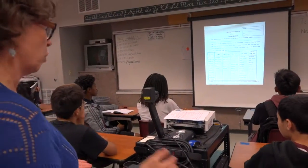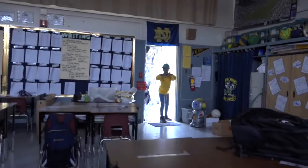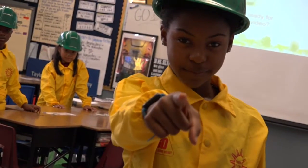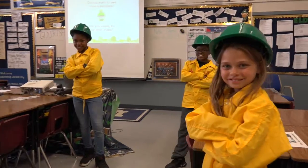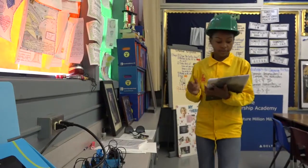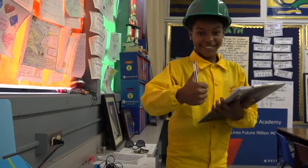Teachers, you are so important to conserving energy. You can start by keeping the doors closed and lights off every time you leave the room — that means lunch, recess, assemblies — we mean every time. You can assign a student to be a member of our energy patrol. They can check all electronic devices at the end of the day to make sure they are properly shut off.